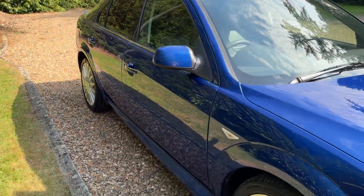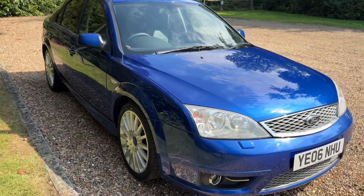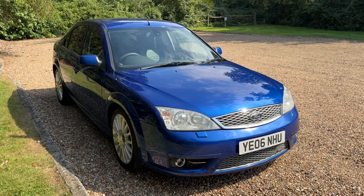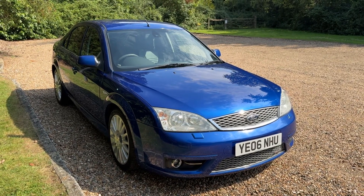Up for sale for £5,995. It's a modern classic — probably go up in value. So if you're interested, get in touch. Thanks for watching.